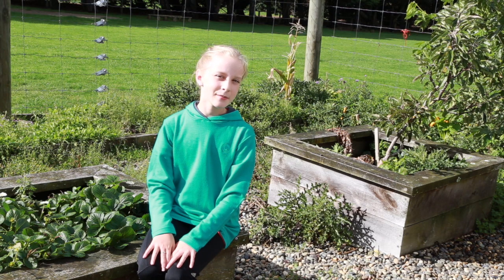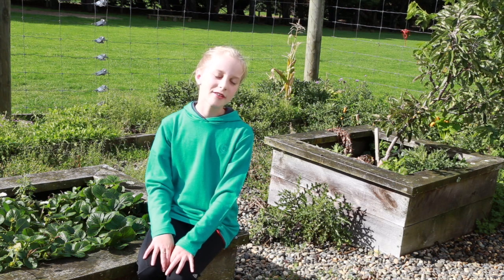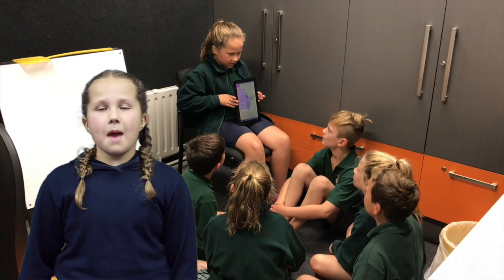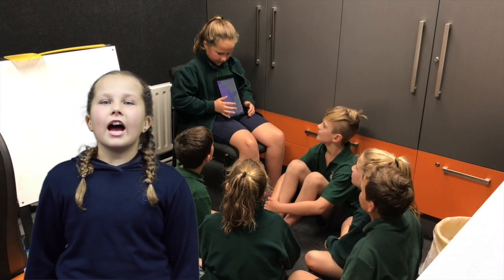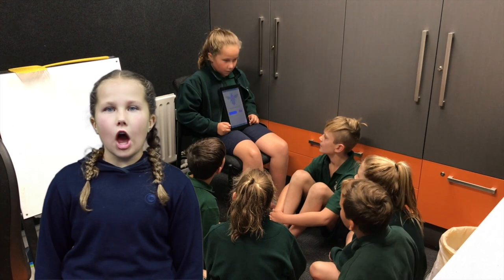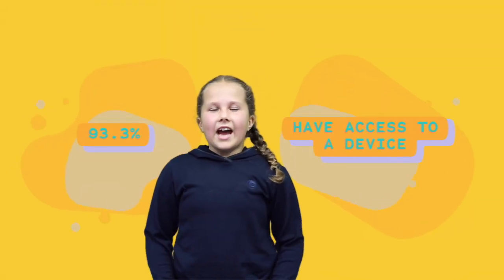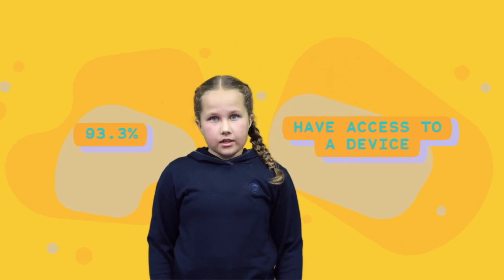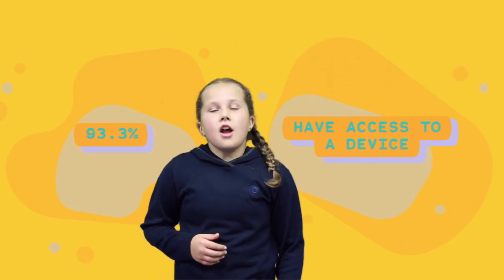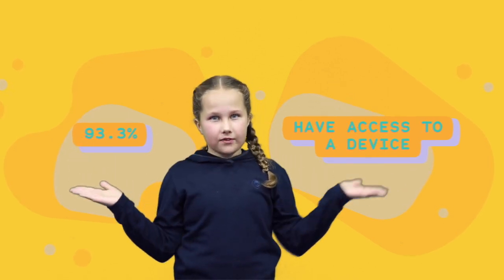Bee Friend P gives simple and fun ideas so kids can make their gardens more bee-friendly. Our app is designed to empower our generation to make simple changes that will help turn the tide of a declining bee population. So that's why we have chosen the target demographic of five to ten year olds. Our research showed that 93.3% of children have access to a device.